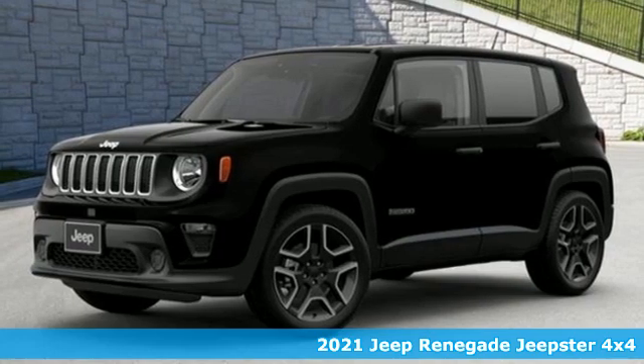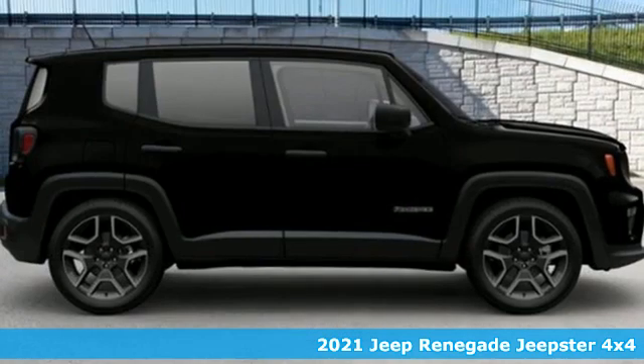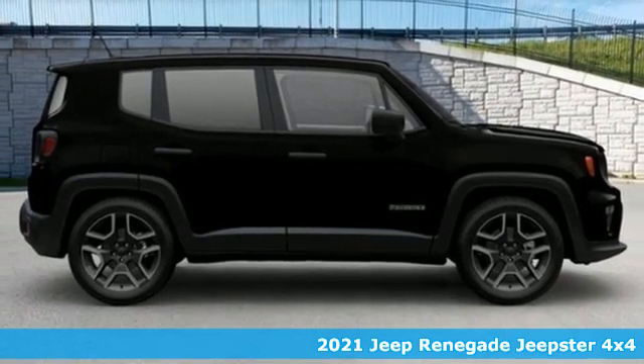Here's a new 2021 Jeep Renegade. Everywhere you want to go, anything you want to do, Jeep takes you there.